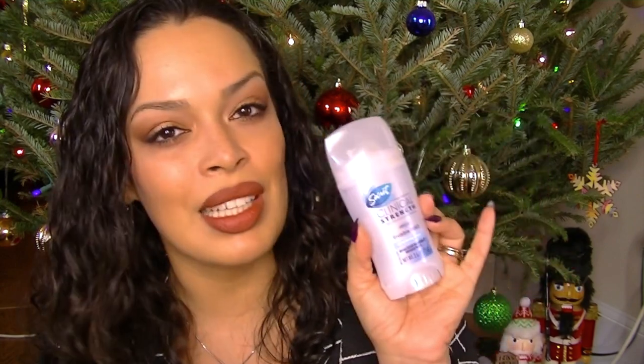Guys, this is my favorite deodorant — Secret Clinical Strength Invisible Solid Completely Clean. I love this deodorant and I just wanted to share it. People ask random things.